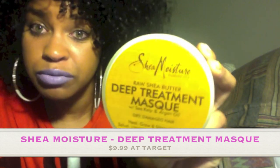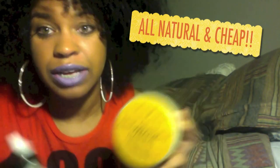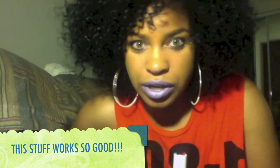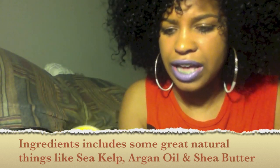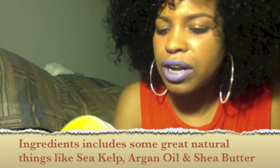Really, it's from Shea Moisture and it has raw shea butter in it, basically. It repairs your hair, it grows it, it's so good. You can get it at like Target or Walmart, Walgreens. It's so good. It has really good ingredients: sea kelp, argan oil, shea butter.